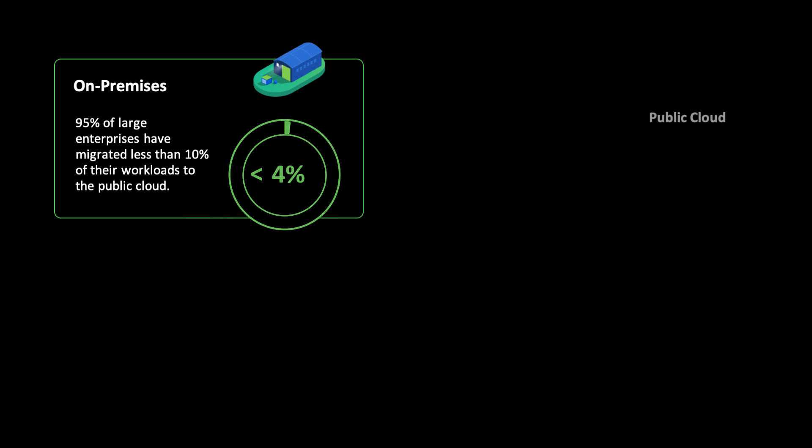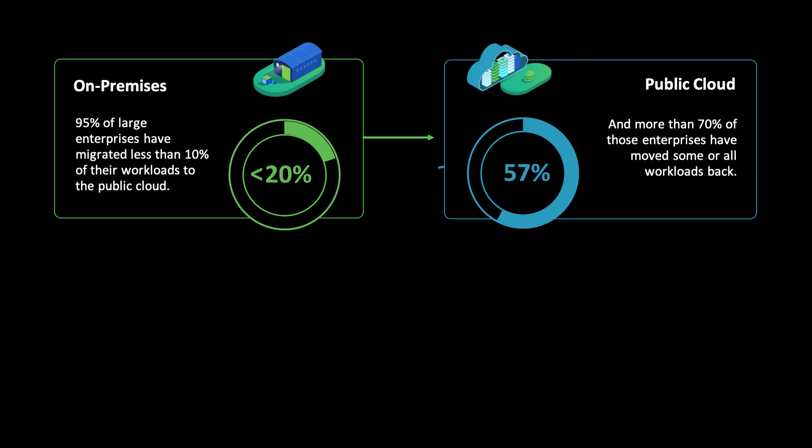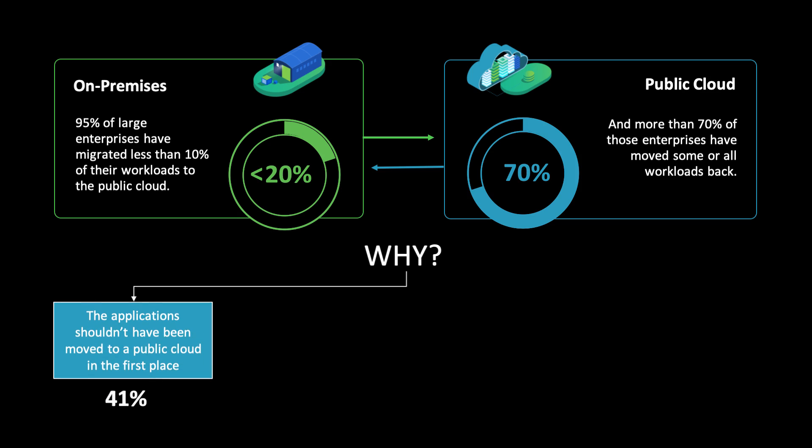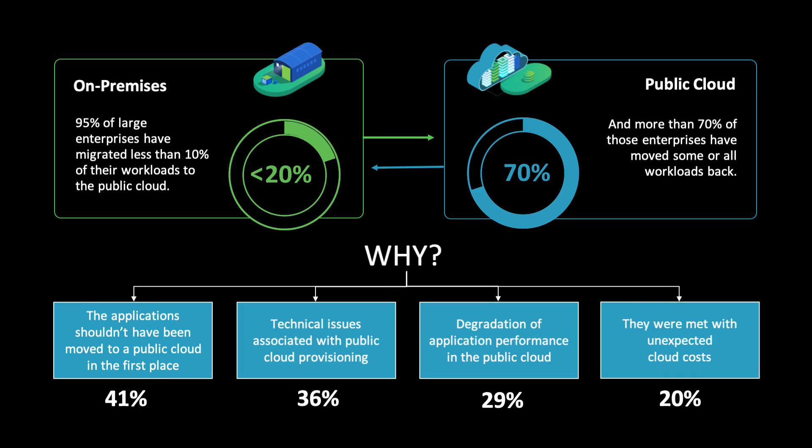According to industry research, 95% of large enterprises have a cloud strategy. But thus far, less than 20% or even 10% of workloads have been migrated to the public cloud. Before migrating an application, it's imperative to know that it will be a good fit so you can ensure a successful outcome that meets your timeline and minimizes risk.